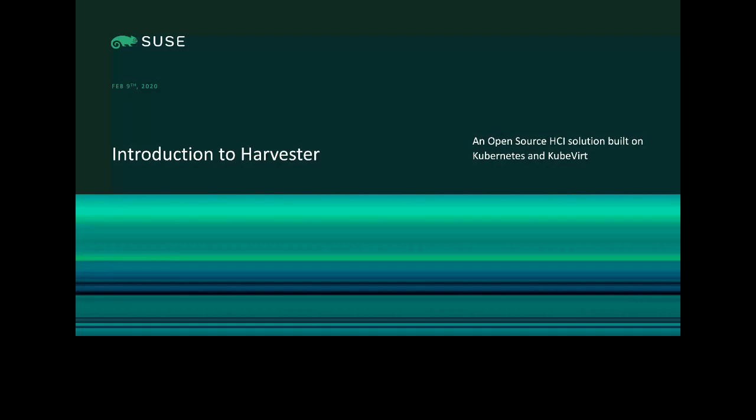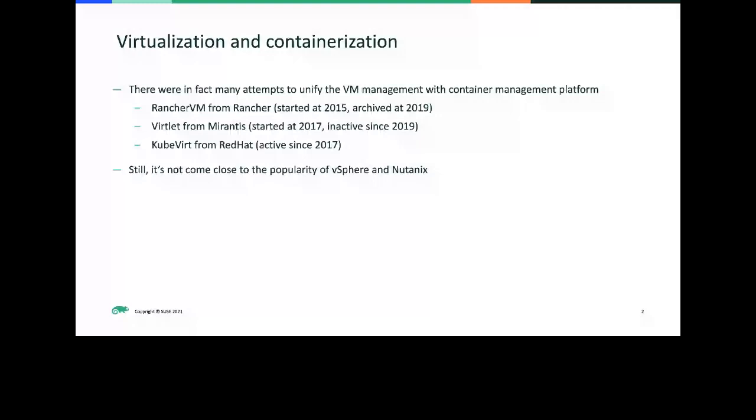First, let's talk about why we build Harvester and why we do it now. Since Docker started getting popular, there were already many efforts and attempts to unify VM management with container management platforms. Rancher Labs itself started the RancherVM project very early, around 2015, even before Kubernetes became the mainstream orchestrator. At the time, RancherVM was targeting Docker, using Docker as the tool to start VMs, using docker images as the VM image repo, and packaging QEMU and other components so you could run docker commands to start the VM instantly.